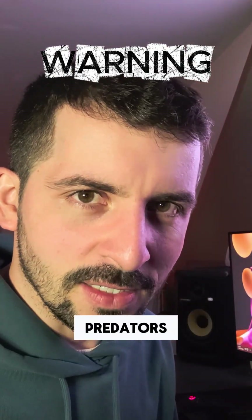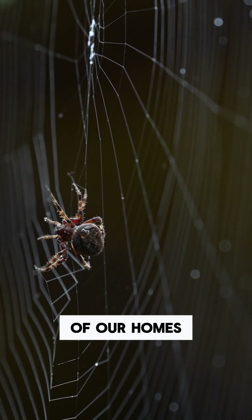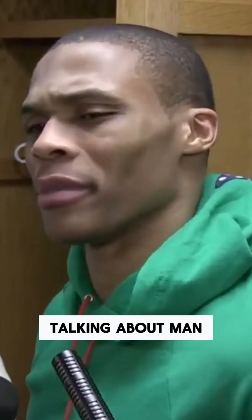Spiders are some of the ultimate land predators — cunning eight-legged hunters that can spin silk traps in the dark corners of our homes. But what if I told you that spiders came from the ocean? What? Bro, what are you talking about, man?